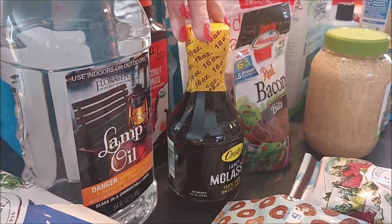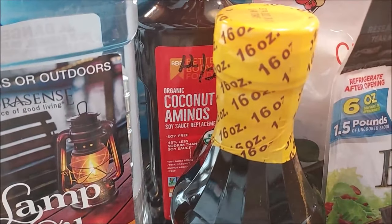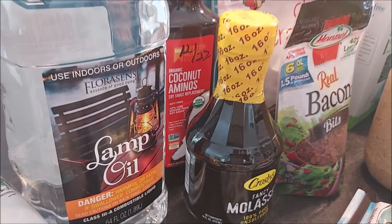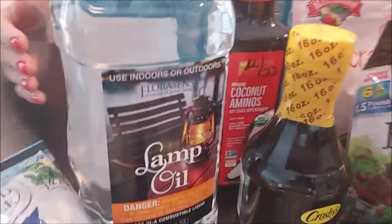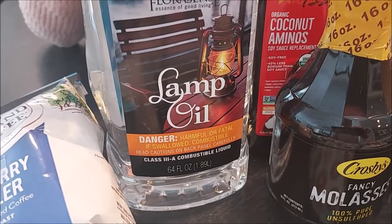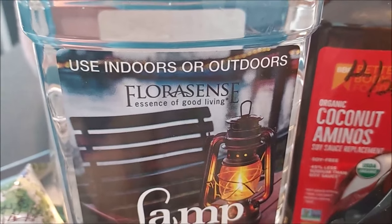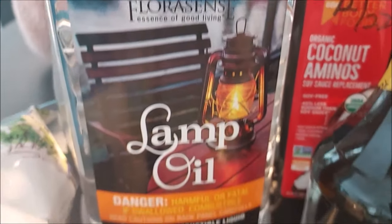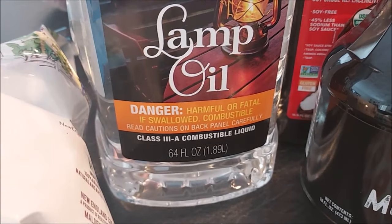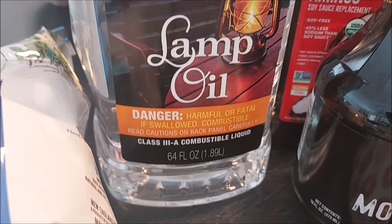Got some more molasses and also my coconut aminos — both of these I use in my soy-free teriyaki sauce that I make for all my stir fries and noodles. Got some more lamp oil. This is another thing that's gone up a couple dollars in the past five months, but I want to make sure I have a supply for my lanterns. I'm pretty sure we could store this outside — I don't think it would freeze.